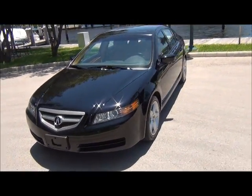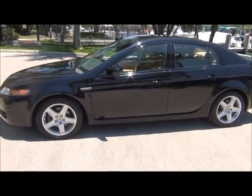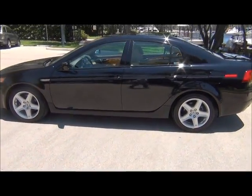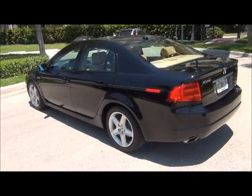Check this out — we got a beautiful 2006 Acura TL with heated leather seats, factory power sunroof, like new tires, and AM FM CD radio.